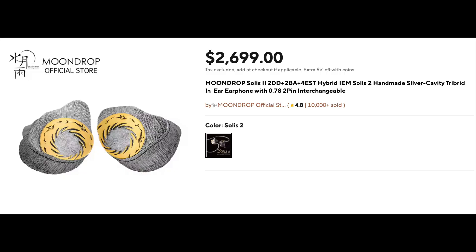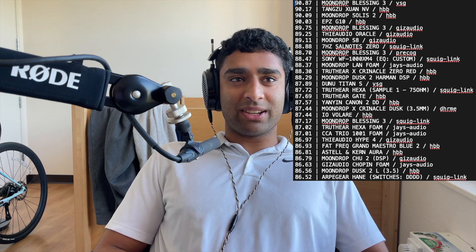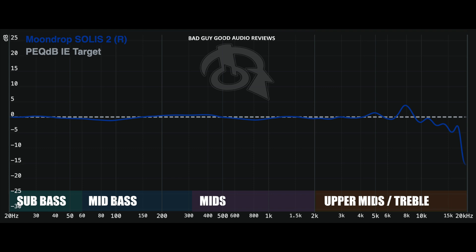It simply cannot be a coincidence that the statistically most optimal IEM in the world, according to our data, is Moondrop's most expensive IEM, the Solus 2. Using the same predicted preference algorithm Harman used for in-ear headphones, extended up to 15kHz, we calculated the statistically most optimal IEMs versus the PEC-DB IE target as well as versus the mean IEM EQ'd magnitude response. In that case, the Moondrop Blessing 3 is the highest scoring IEM. It just cannot be a coincidence that Moondrop clearly knows what they're doing — the Solus 2 measures so well.